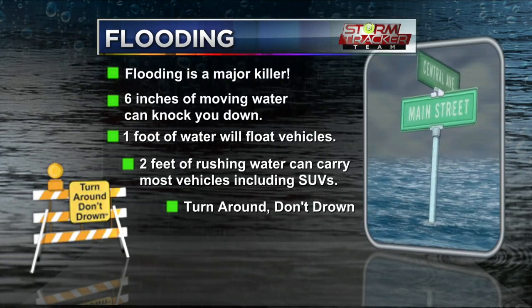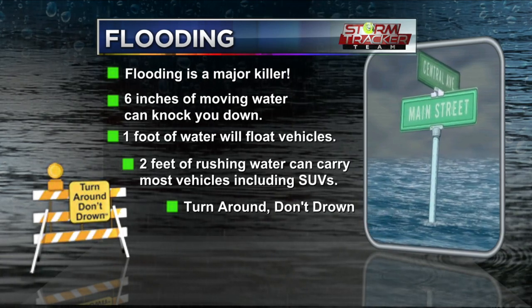Some flood advice and tips for you: six inches of moving water can knock you down. One foot of water will float vehicles, and two feet of rushing water can carry most vehicles, including SUVs. That's why we are seeing some of these vehicles stalling out in low-lying areas that are prone to flooding.